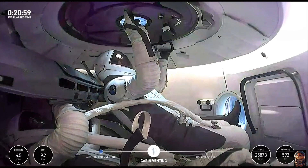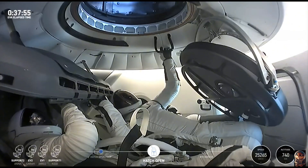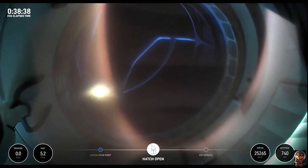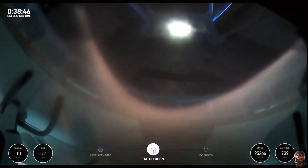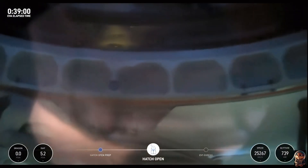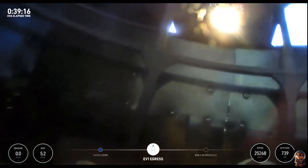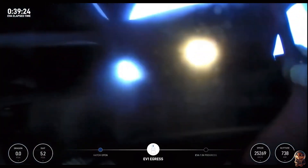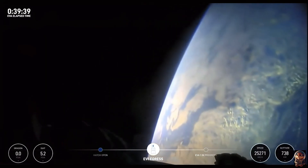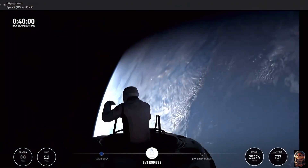We're at about 4.5 — we're going to see that tick down, it's going to get down to just under one and it's not going to go all the way down. This is the helmet cam — that structure we see is the space walker. This is Jared now egressing through the forward hatch of Dragon Resilience. The first views of the first ever commercial spacewalk. Congratulations.